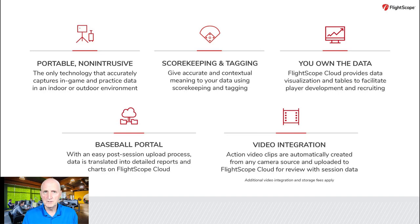Number two, scorekeeping and tagging gives your data contextual meaning to see how well players perform under stress in game situations with runners on base and behind in the count. Number three, you own the data. There are no subscriptions or fees to access the data and video you capture for your own player development and recruitment.